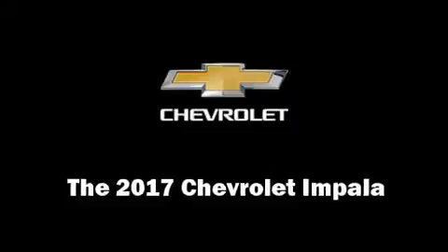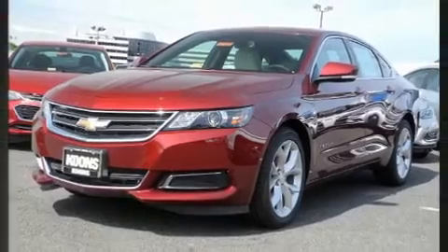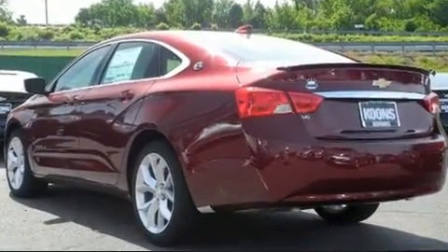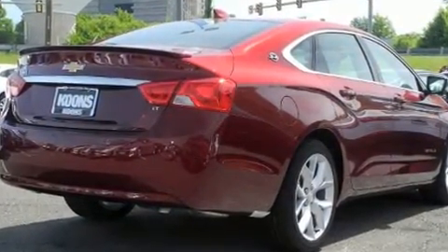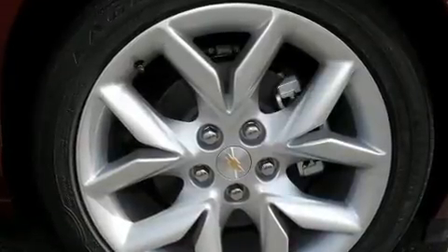Step into the 2017 Chevrolet Impala. A 3.6-liter V6 engine pairs with a sophisticated six-speed automatic transmission, and for added security, dynamic stability control supplements the drivetrain.